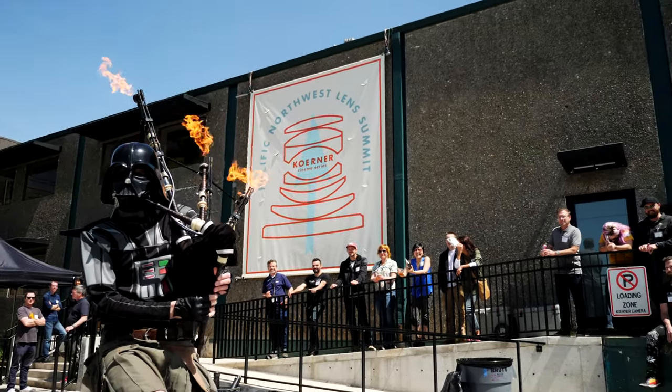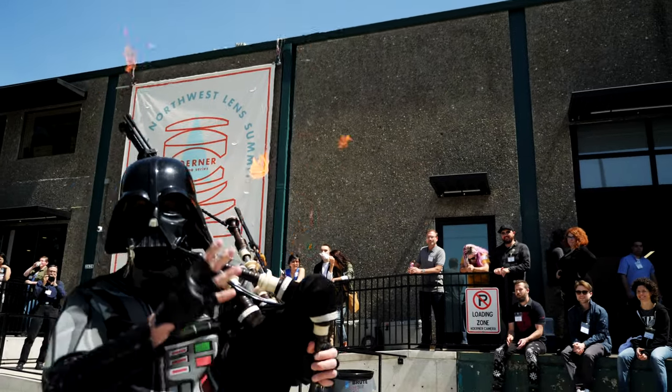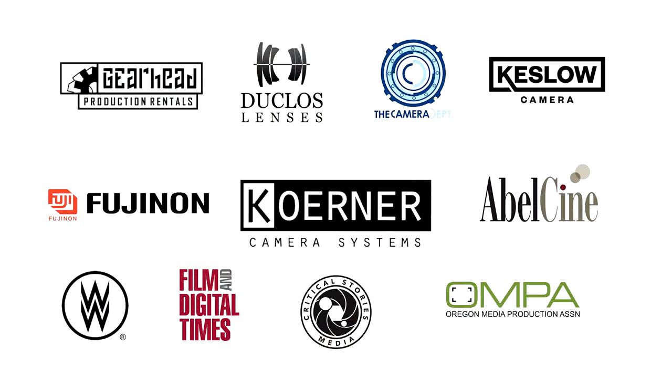The Pacific Northwest Lens Summit, brought to you by Kerner Camera Systems and these sponsors.